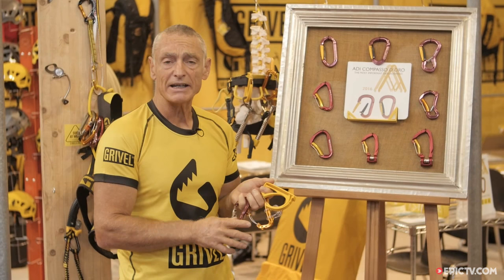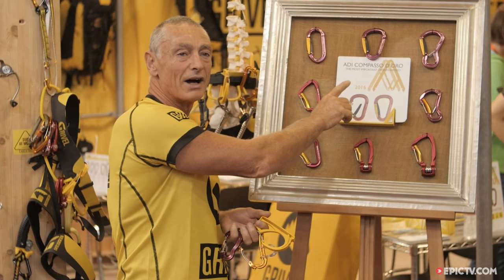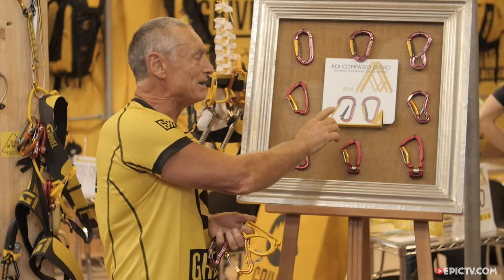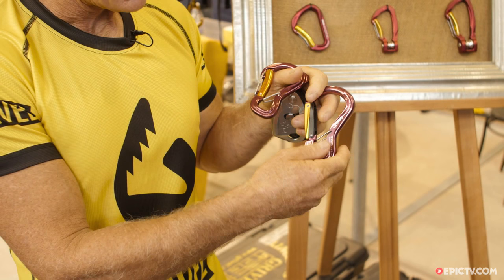I'm Stevie Aston, here at the Summer Show in Germany, and I'd like to show you some very interesting carabiners from Gravel. We've won various awards, but this particular one has never been given to the climbing industry or any climbing item, so we're very happy to have won the Compasso d'Oro.